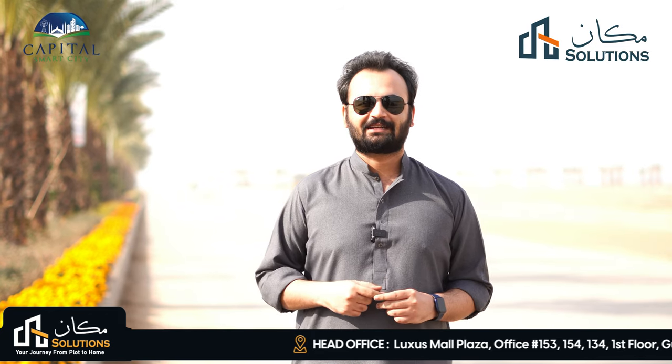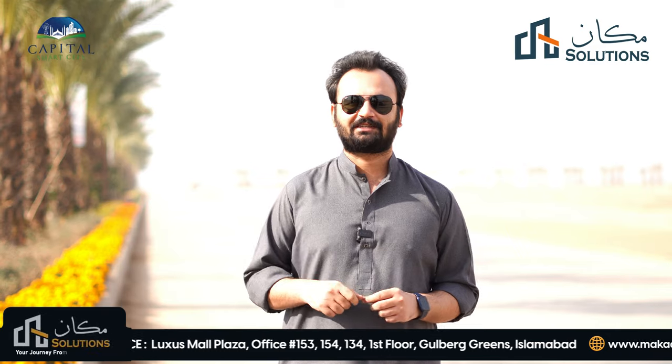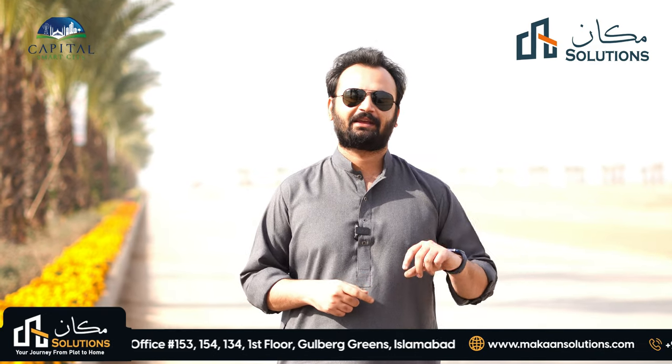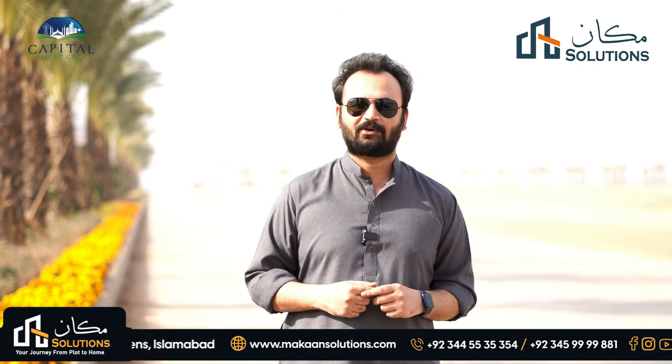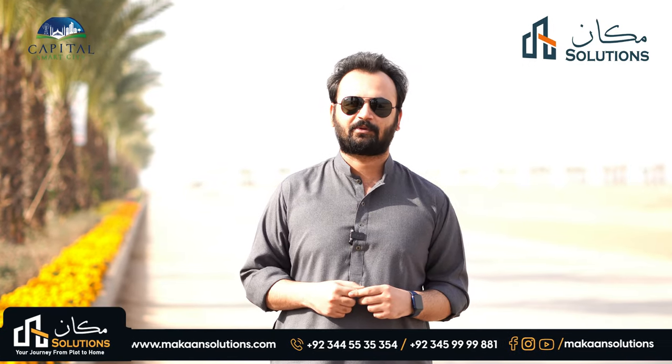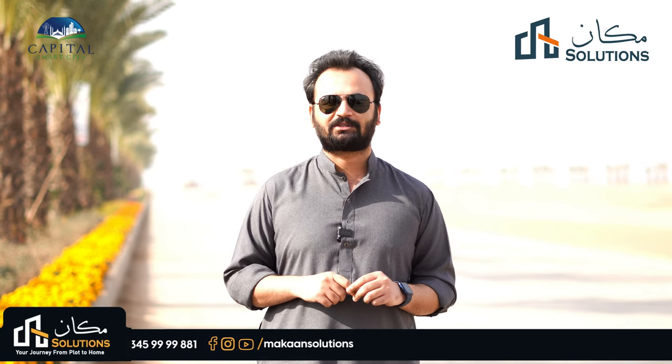You have to go to plots from Makan. In today's video, I am on the Overseas Prime Block G on the main boulevard. My face is towards Chakri Road and on the left side of Block G, there are 10-marla plots.